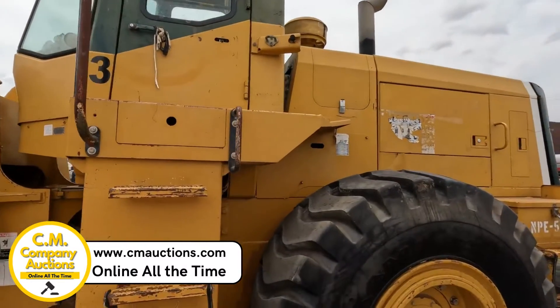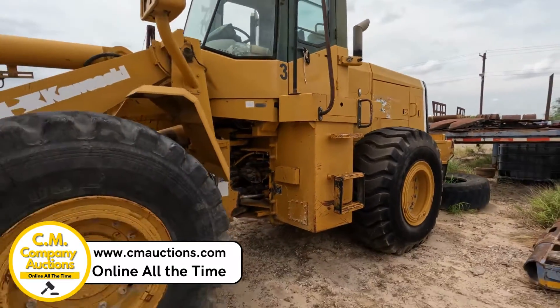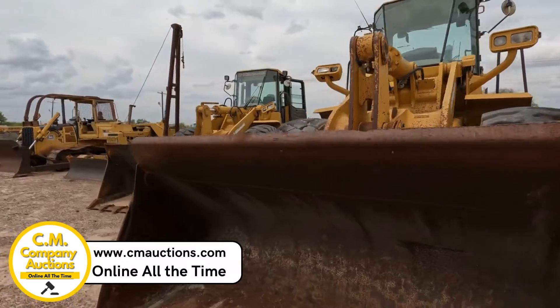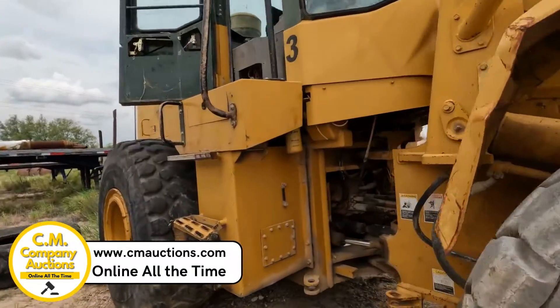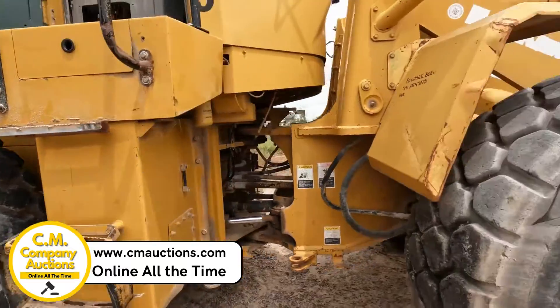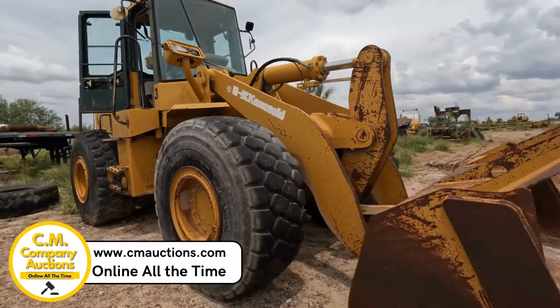This machine turned out very fast, it has good shoes — it's a loader Kawasaki here at cmoxys.com. Working hard to bring you more equipment so that you can put your offers in. Visit us at cmoxys.com, where there are no minimums, no reserves.